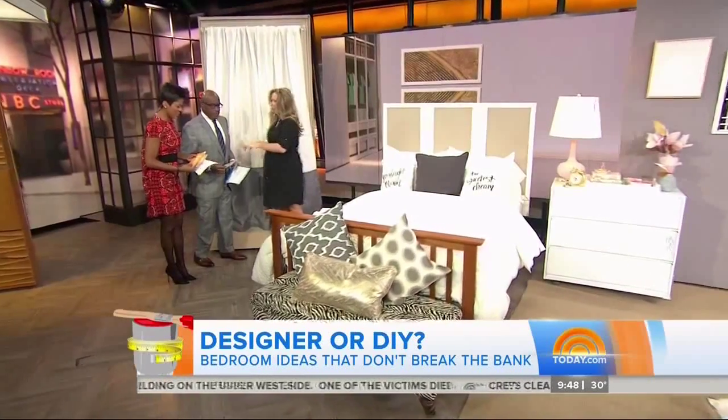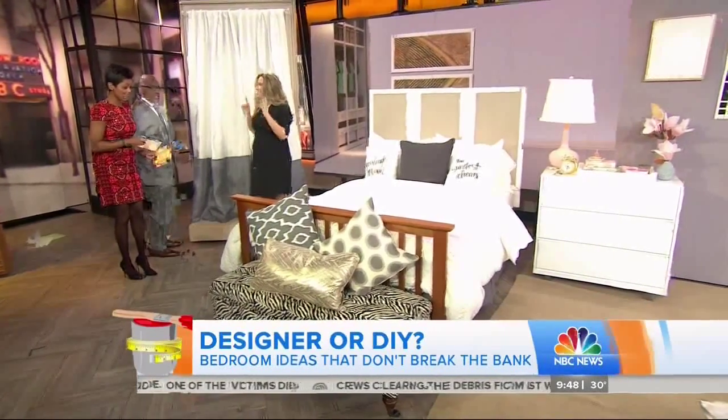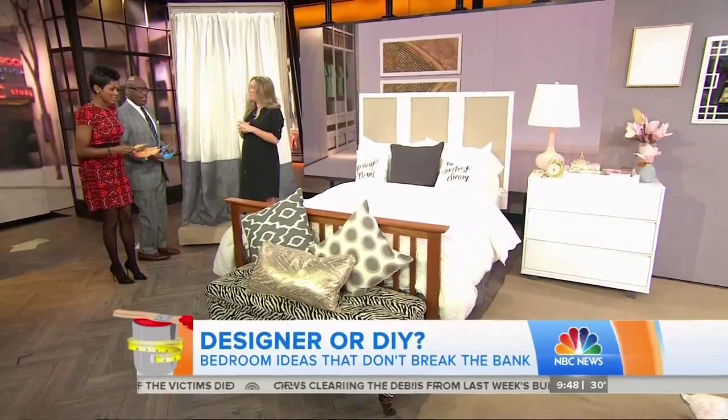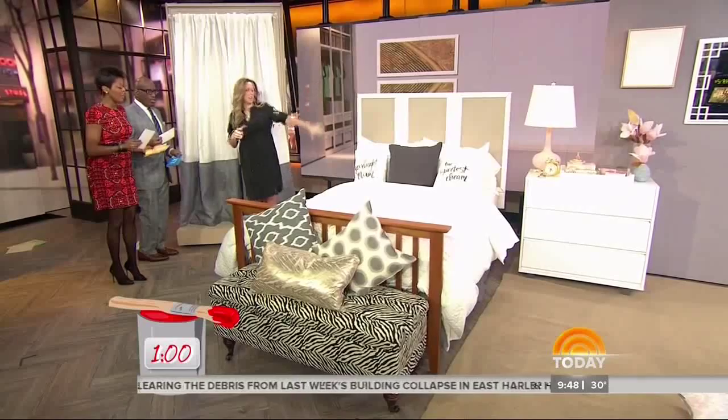We need you to try to decipher what's DIY or bought. So we've got DIY cards for you — we're going to put a minute on the clock. You're going to put your card on the items that you think are DIY. All right, let's get started.